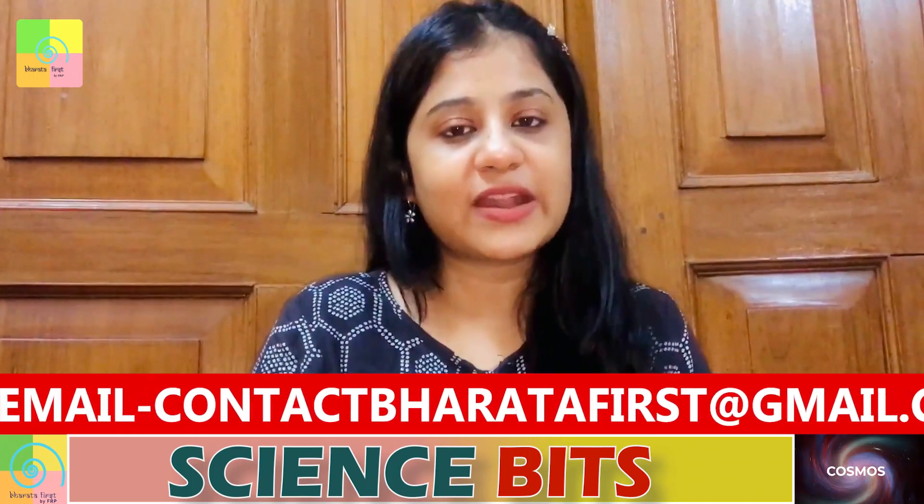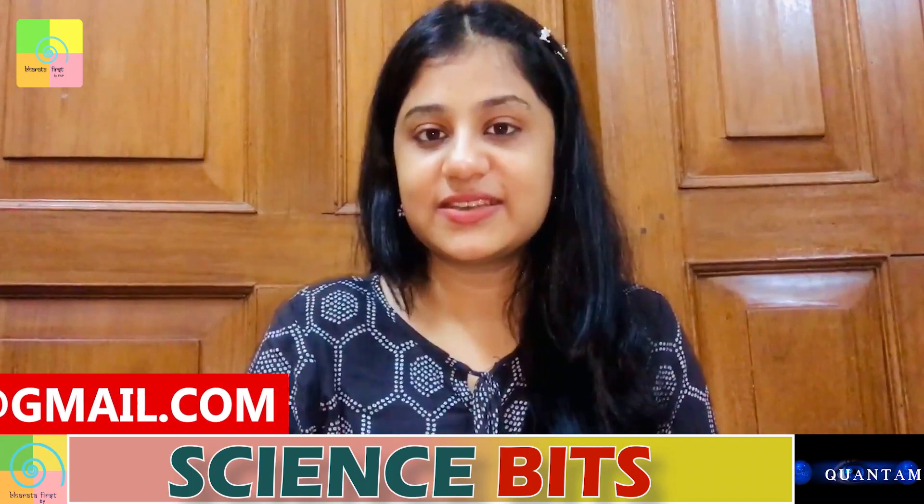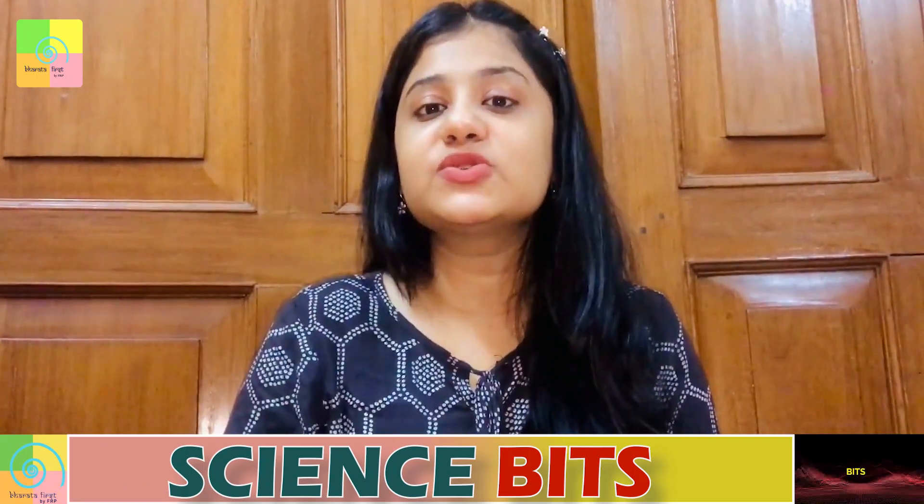Let your curiosity out and ask questions through a form whose link has been provided in the description box below — do make use of this opportunity. Now I would like to introduce science expert Dr. TV Venkateshwaran, who is here with us to answer questions. Dr. TV Venkateshwaran is a senior scientist at Vigyan Prasar, New Delhi, and is also the founder of India Science Wire. So the first question for today is...